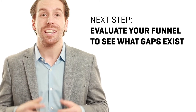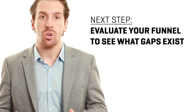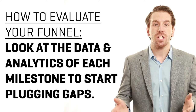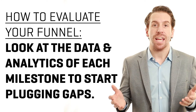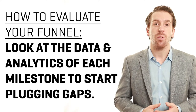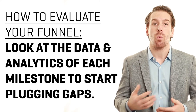Now that you understand the four milestones within the digital marketing funnel, your next step is to evaluate each milestone and see where you're performing well and what gaps exist. Start by simply looking at the analytics and the data — see where things are working, see where they're not, and find ways to start plugging those gaps so you can see more leads come in and ultimately more sales.